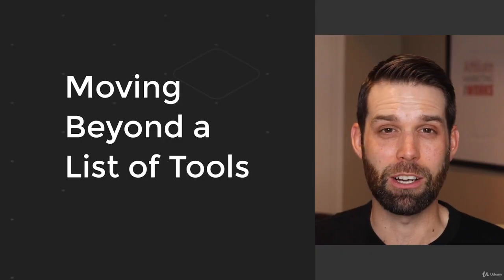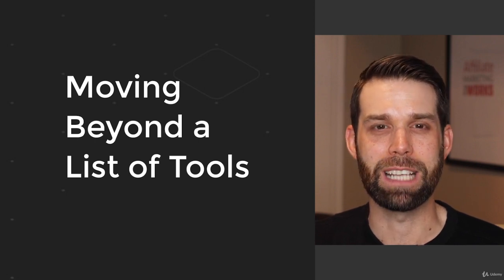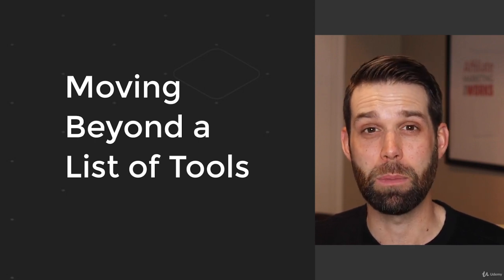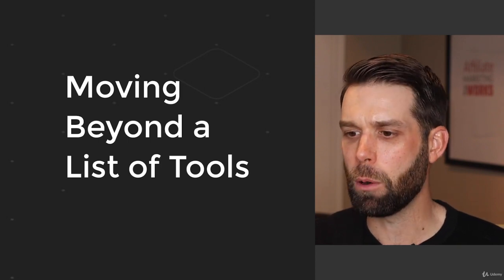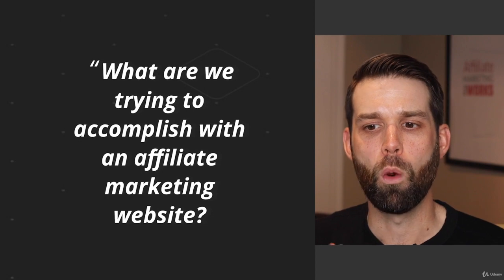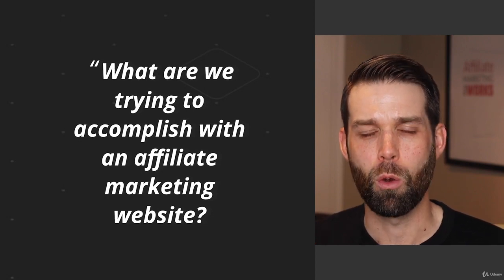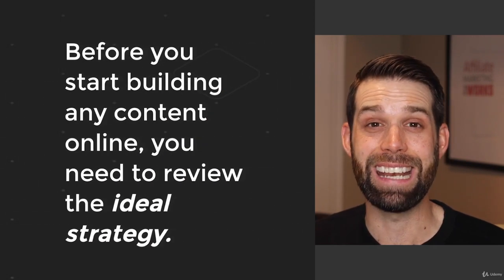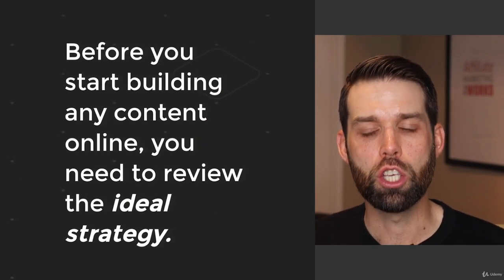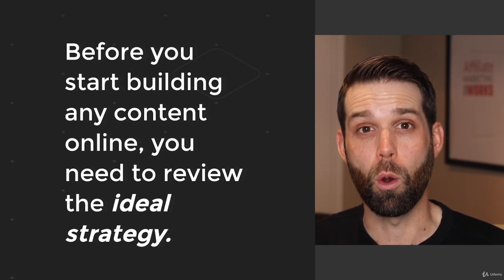We're going to change our focus here a little bit in this video, and we're going to move beyond just a list of tools and talk a little bit more about strategy. This video is going to be much shorter, but we're going to answer questions like what are we trying to accomplish with an affiliate marketing website? Before you go out and start building any content online, you really need to review the ideal strategy that you're going to use.